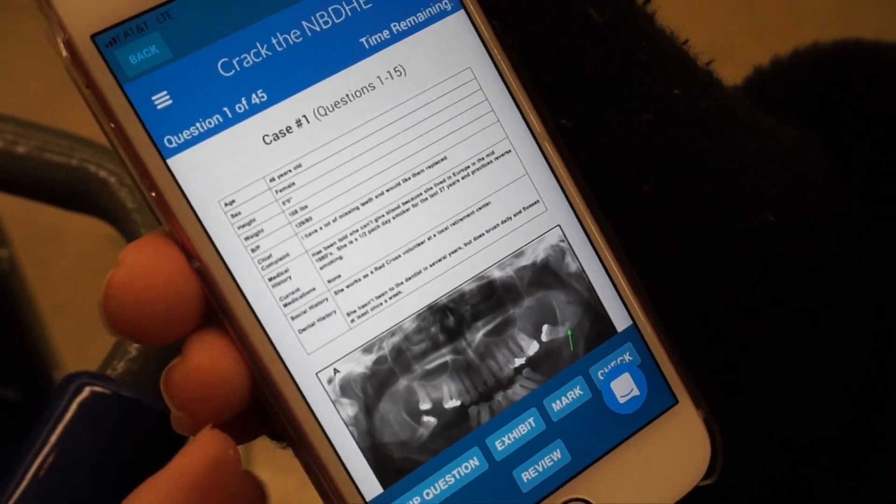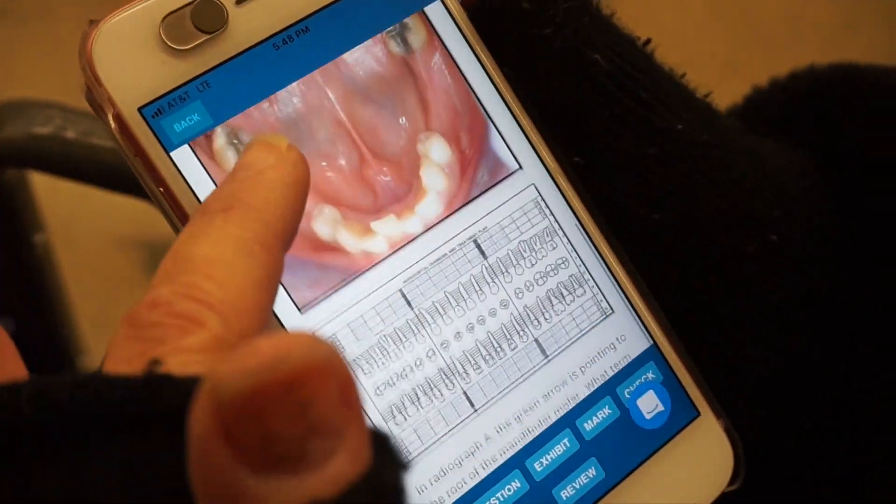Having said that, I have now found a program that you can access on multiple devices at once and you only have to pay once. It's called Crack the NBDHE. I wish this one was around when I was preparing for my boards, because not only can you log in from any device — whether it's your desktop, laptop, cell phone, iPad, or iPod — at any time and anywhere, all of your prep material is synced across all of the devices.